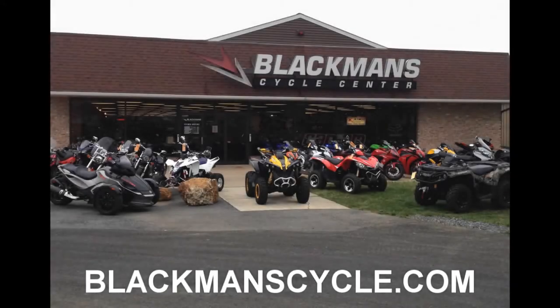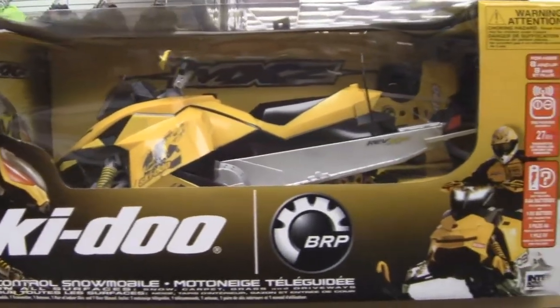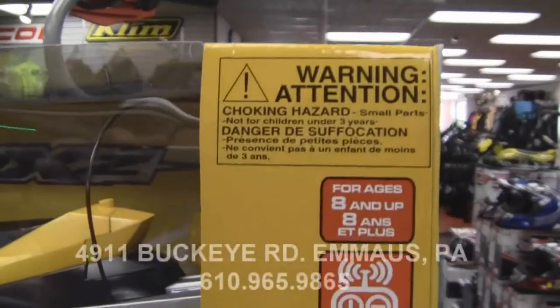It's time for another Blackman's Cycle Center Product of the Week. Blackman's Cycle is located in Emmaus, Pennsylvania, online at blackmanscycle.com. This week's Product of the Week: the interactive 17-inch Ski-Doo RC Snowmobile.